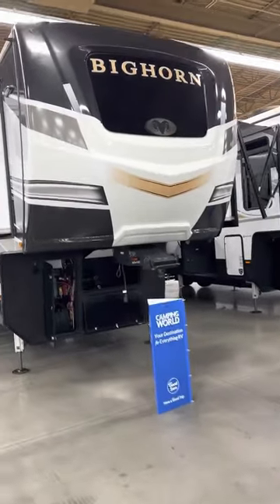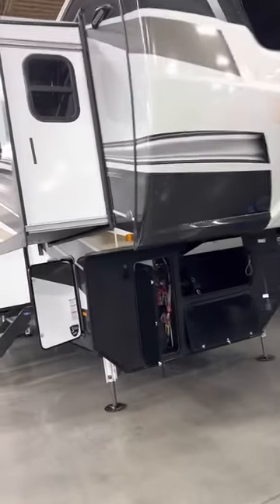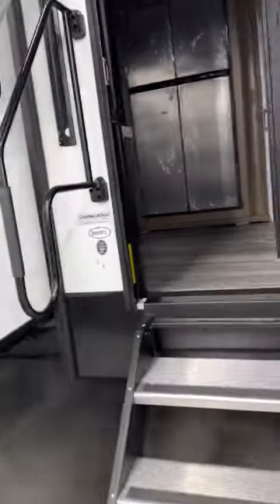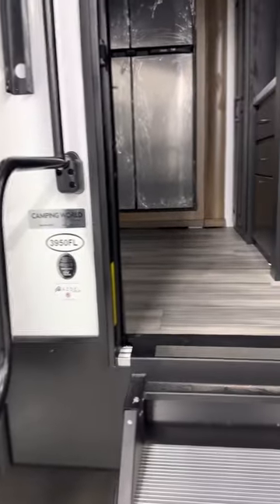Today we're going to showcase a Bighorn 2023 model 3950FL.